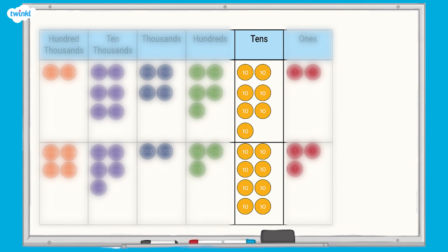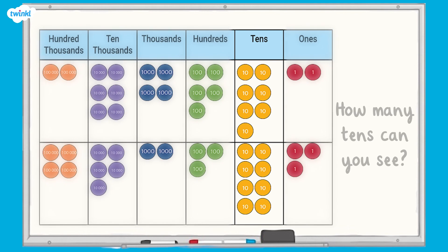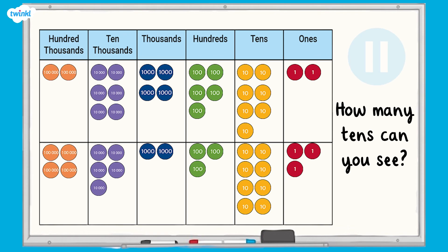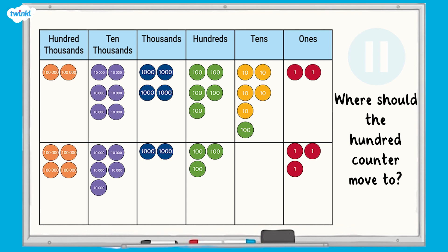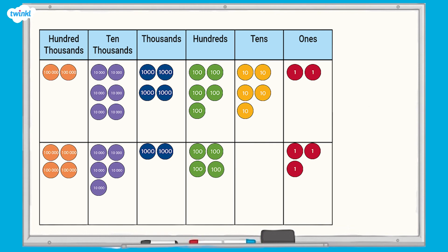Let's take a look at the tens column first. How many tens can you see? That's right, there are 15 tens altogether here. We can take 10 of them and regroup them as 100. Where should the 100 counter move to? That's right, it needs to go in the hundreds column. In this calculation, this isn't the only column that needs regrouping.